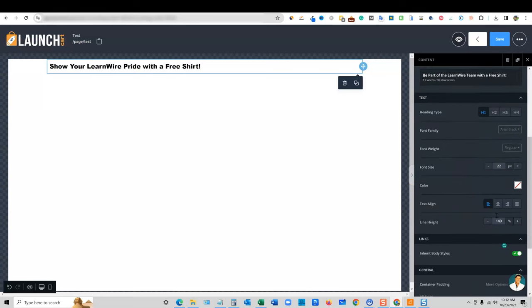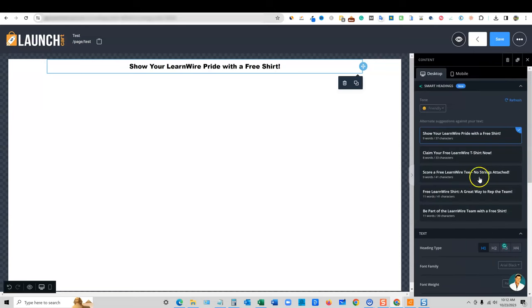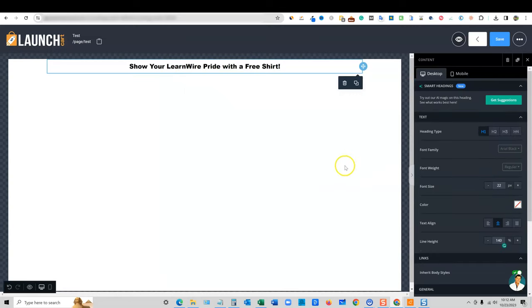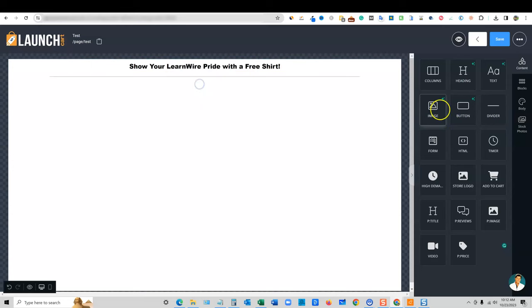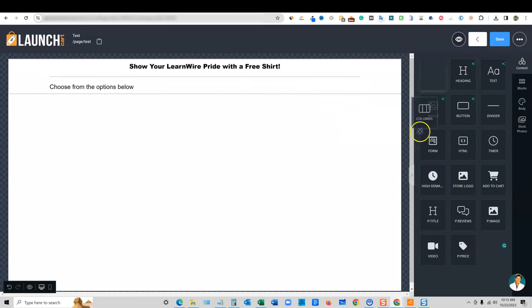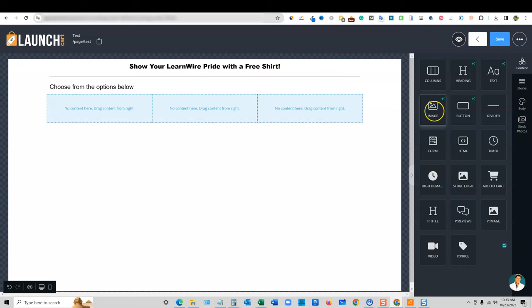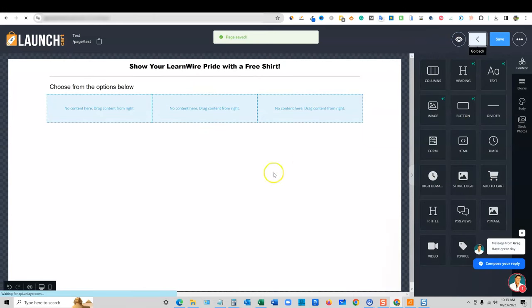You can change the font and the color, make it centered, and make it a link if you want — all the different options you'd expect. Here's what it'll look like on mobile. Now we can add a divider, then grab another heading and say 'Choose from the options below.' We can get AI suggestions again. Then we go with columns, drag that over, and go add content. If you use a product image, that's going to link to your actual product.